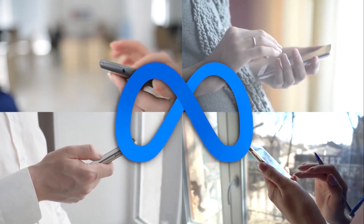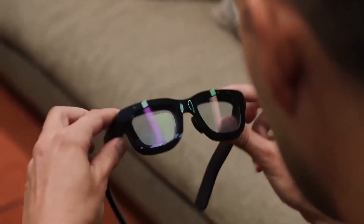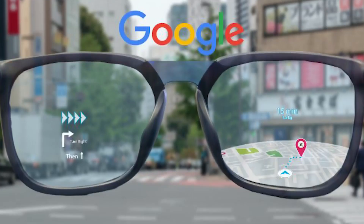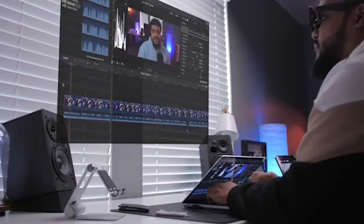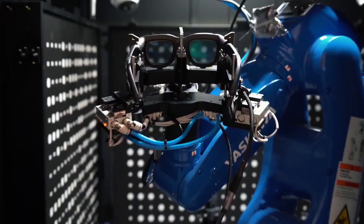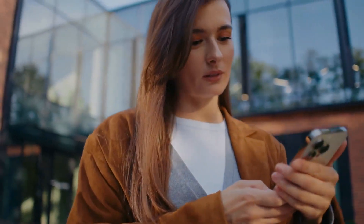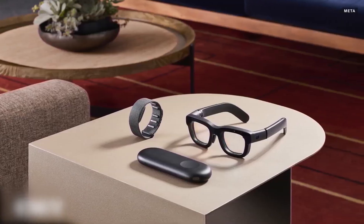Here's Meta's endgame: they want to build the successor to the smartphone — not just another gadget you carry around, but something that could actually replace the need to constantly look down at a screen. The key thing that makes Orion different from every other AR glasses you can buy today is that it's not tethered to your phone. Every other AR glasses on the market, from the Xreal One to the Rokid Max to even Google's upcoming Android XR glasses, basically work as external displays for your smartphone or laptop. Orion is a standalone computer that happens to look like glasses — it has its own processors, its own AI, its own understanding of the world around you.